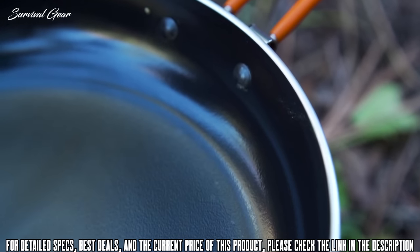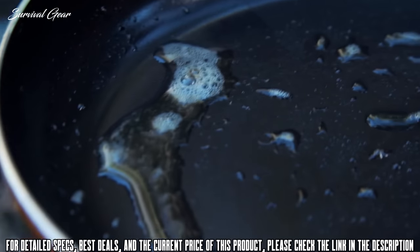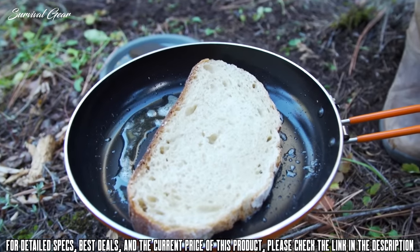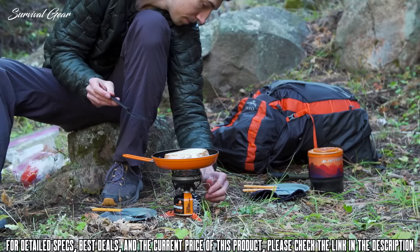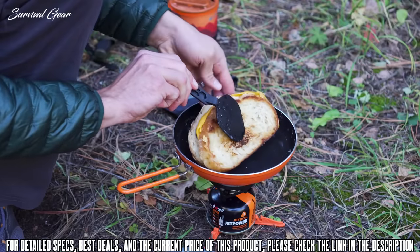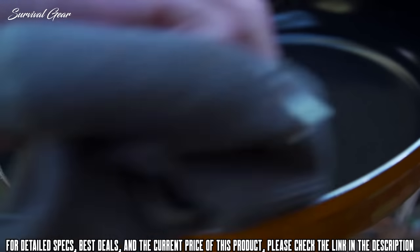It heats incredibly evenly, thanks to its eco-friendly, PFOA-free, non-stick ceramic construction and the varied wall thickness throughout the pan. It's basically the same stuff your high-end non-stick pans at home are made from, and you can cook a perfect grilled cheese in the backcountry. That non-stick ceramic construction also means this thing is super easy to clean up.